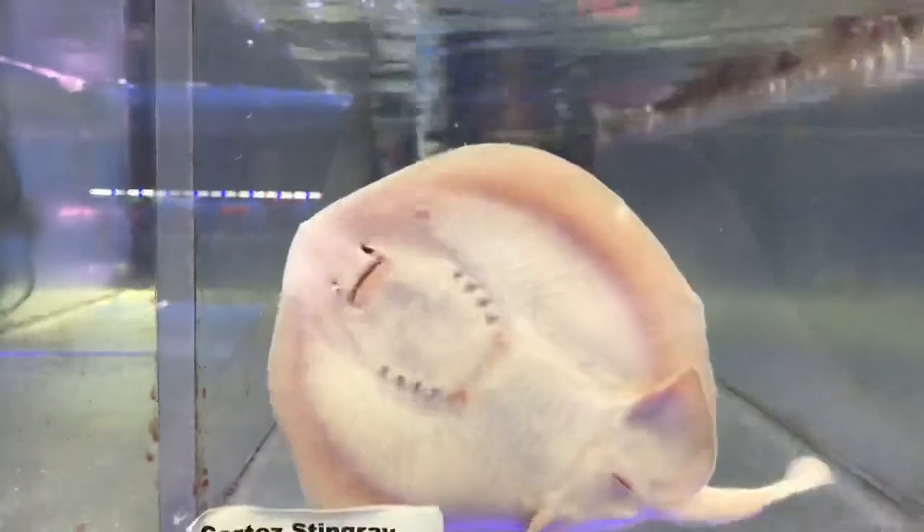Can't get a good look at them right now but they are awesome. I'm going to try and breed them — I just got eight of them, and when I get home I'll have some better footage of them.